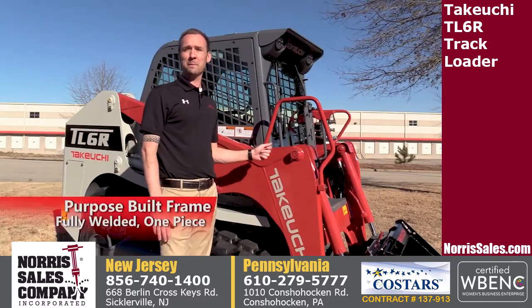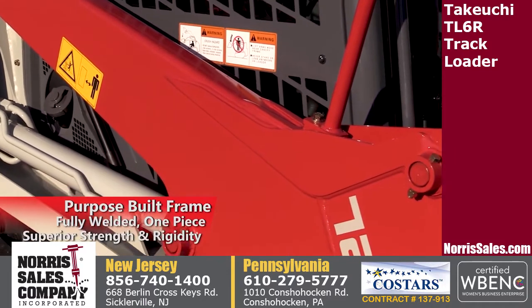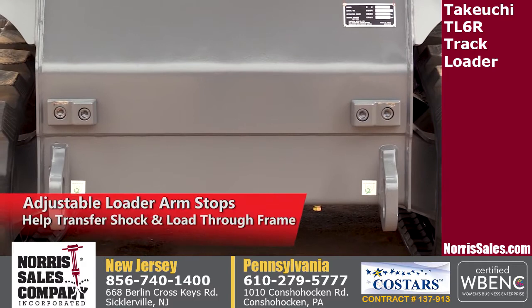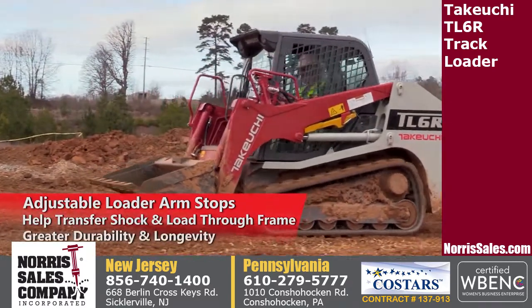The TL6 features a purpose-built, fully-welded one-piece loader frame that provides superior strength and rigidity, while adjustable loader arm stops help to transfer the shock and load through the frame of the machine, rather than through the loader arms, for greater durability and longevity.